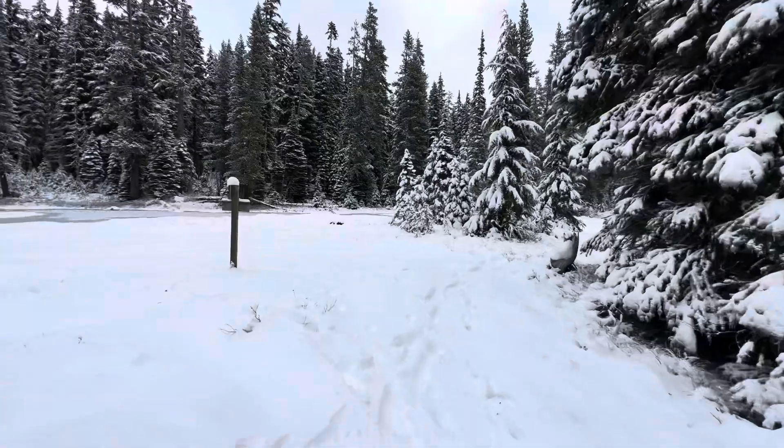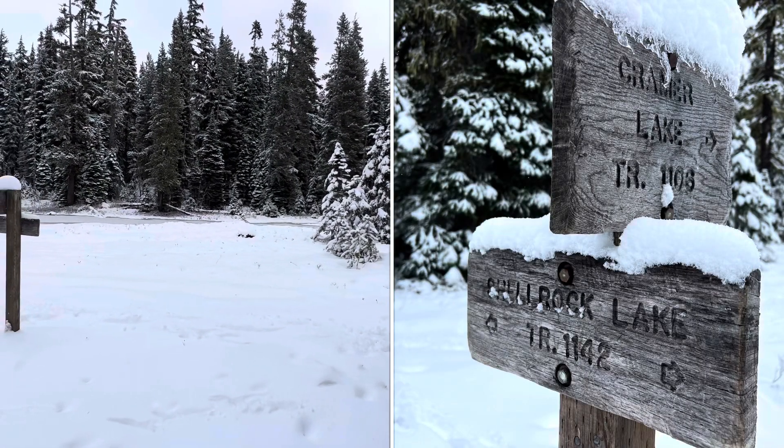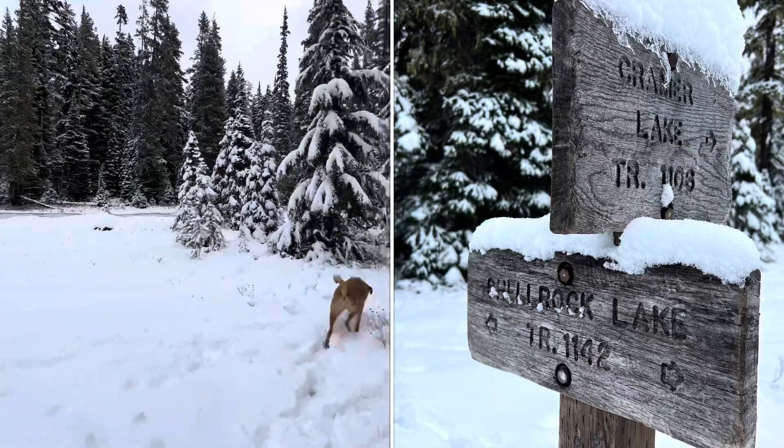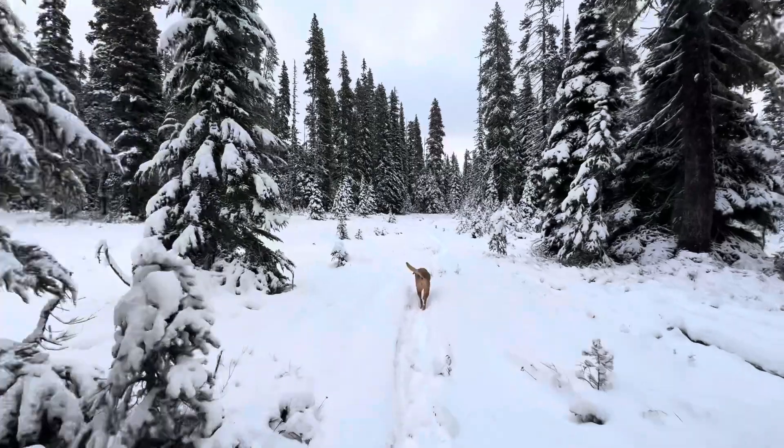Right at four and a half miles and a thousand feet of elevation gain, you're going to hit a signed T-intersection. We're going to hang a right on the Shell Rock Lake trail until we get to Shell Rock Lake.